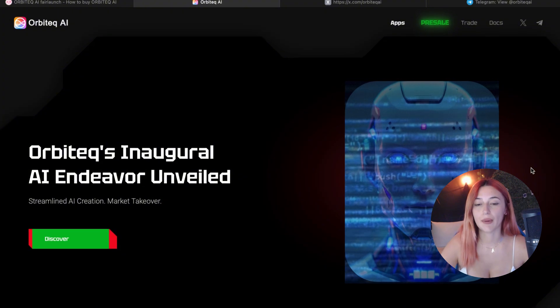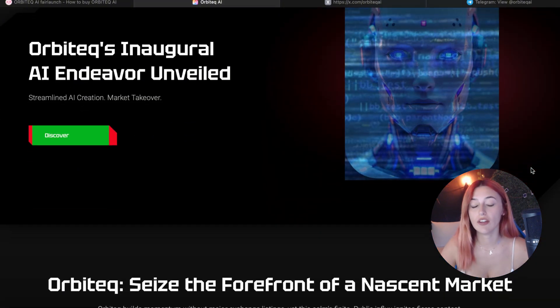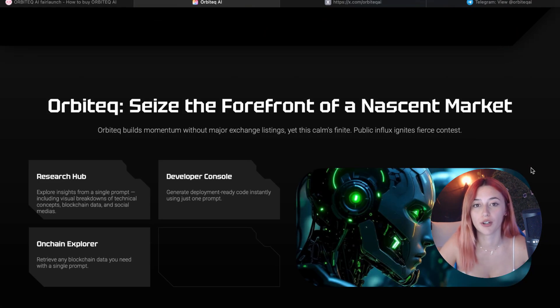The big idea behind Orbitech is simple: it is to build your own AI agent, you give it a job and you let it do the work for you. Whenever you want research reports, real blockchain data, code generation, or even social insights, Orbitech likes to do it with all one prompt — just type in what you want and the AI will do the rest.